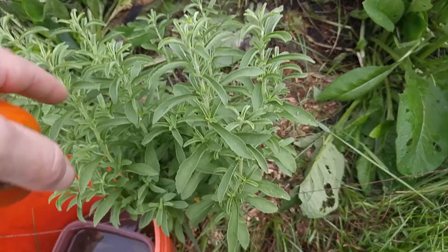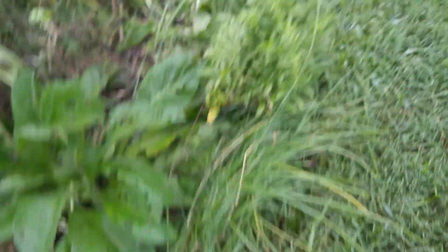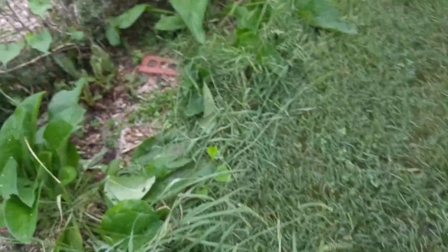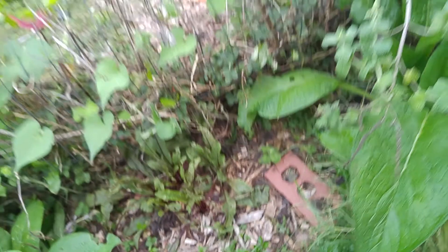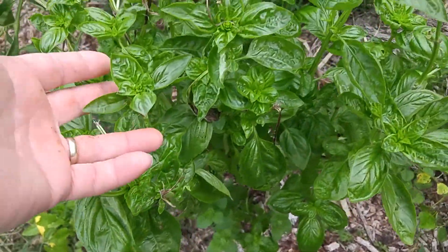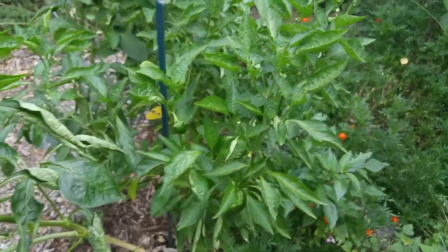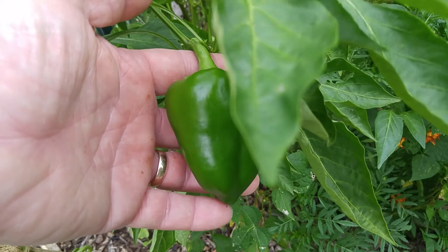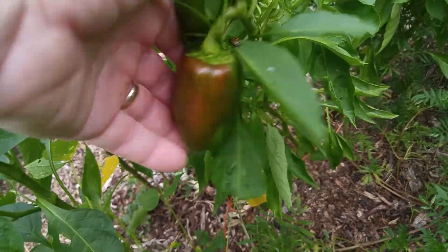I put stevia in my smoothie too — it's nice and sweet. I have two stevia plants. That's my bloody dock. There's a pretty huge basil plant; I've been putting basil in my smoothie. There's my peppers — I've got some peppers on here, with some turning red.